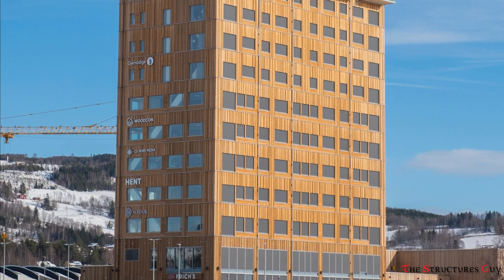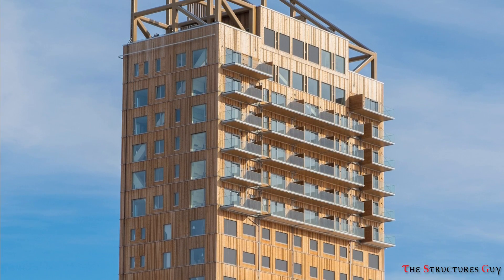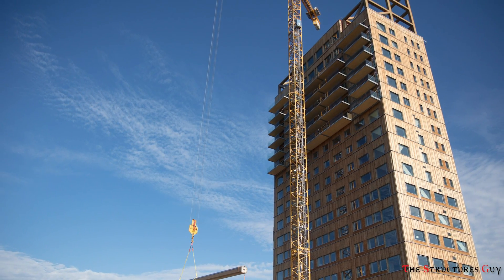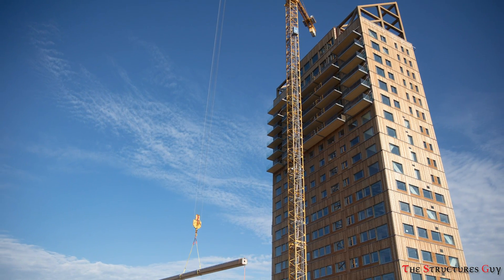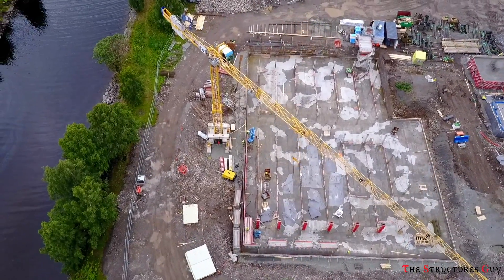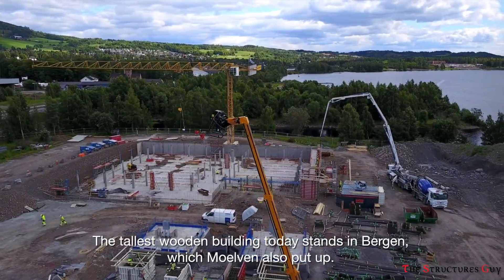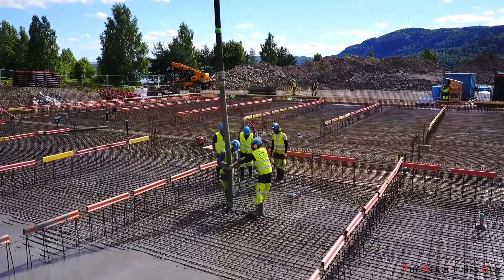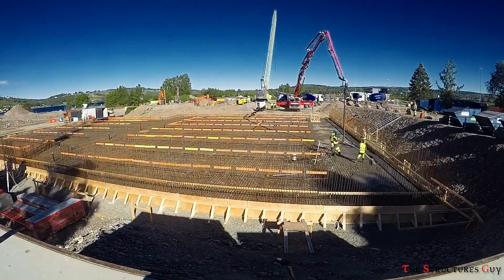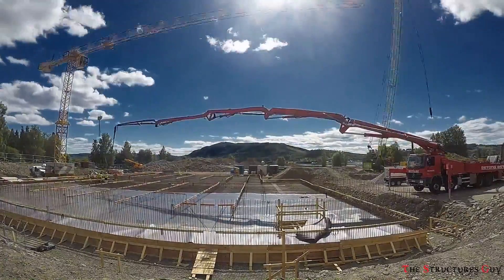Cross-laminated timber, or CLT, walls are designed for secondary load bearing of three elevators and two staircases, but those walls do not contribute to the building's horizontal stability. The building has a footprint of about 17 by 37 meters, or 56 by 121 feet. There is a concrete slab on the ground floor supported by piles driven to the bedrock below, up to 50 meters or 165 feet deep.